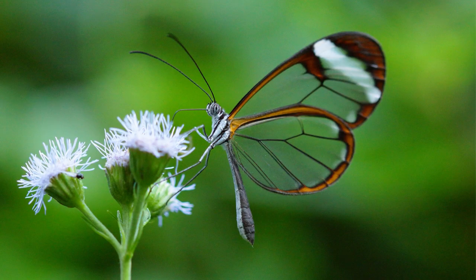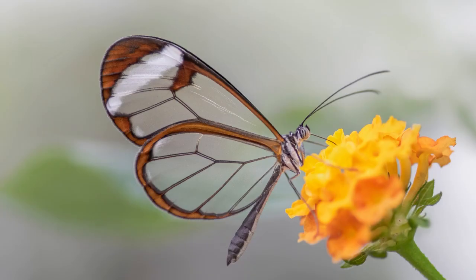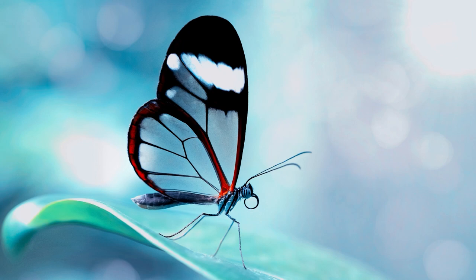The glass-winged butterfly is a member of the brush-footed butterfly family. The animal is beautiful and does best in warm tropical woods. The glass-winged butterfly lives for an average of 6 to 12 weeks.